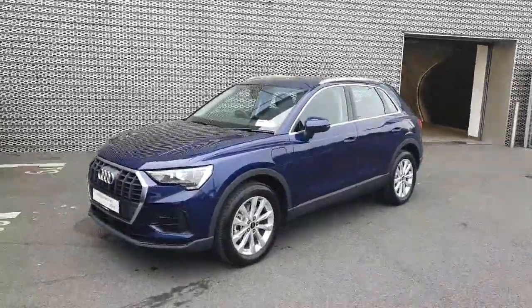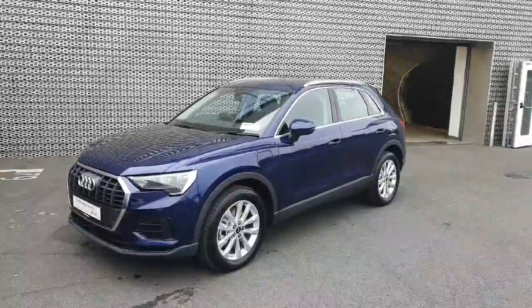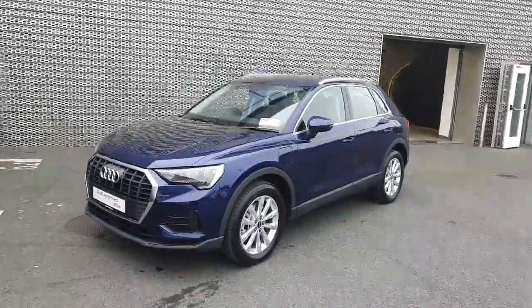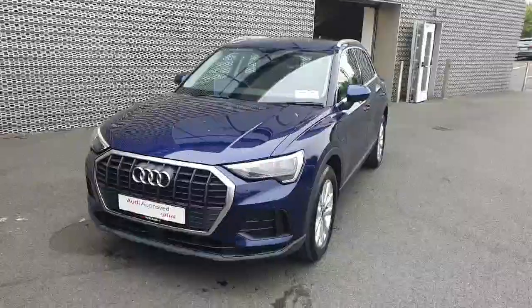Hello everyone and welcome to Audi Approved Online. My name is Dave and we are here in Audi North Dublin where today we're taking a look at this stunning 2024 Audi Q3. This 1.4 petrol hybrid produces over 245 brake horsepower and is finished in the very sophisticated Nevada Blue.